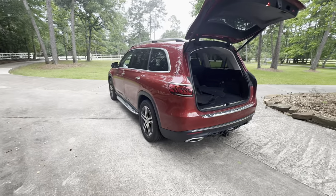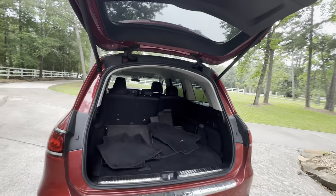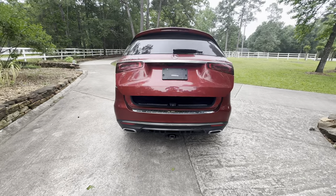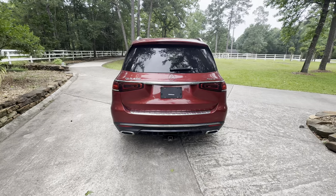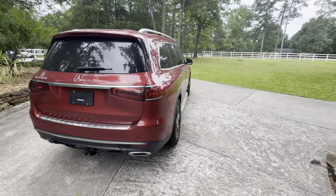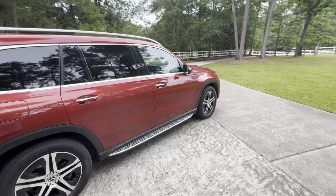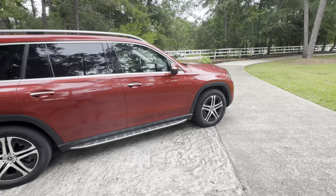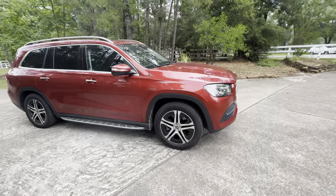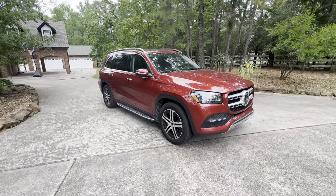Is it worth buying an extended warranty? What are these aftermarket warranties like? Give us your comments in the section below — should we get an extended warranty, who's the best extended warranty provider for this vehicle? What warranty providers are good, what are bad? And if you've had any experiences buying from an interstate car dealer, good or bad, let us know.